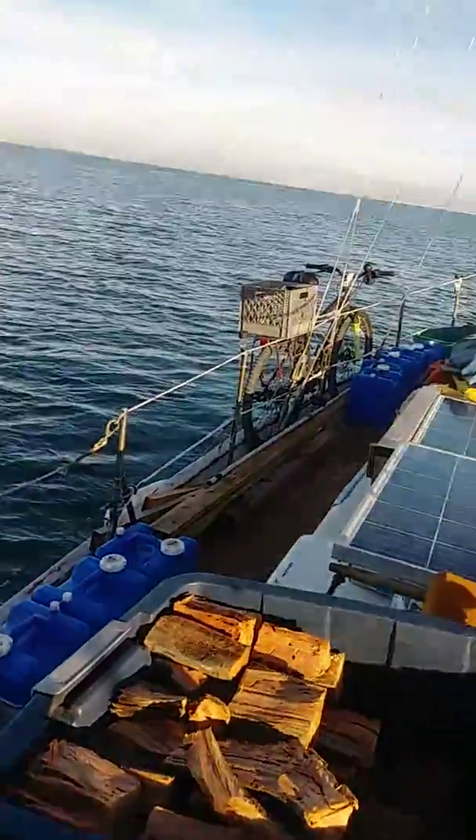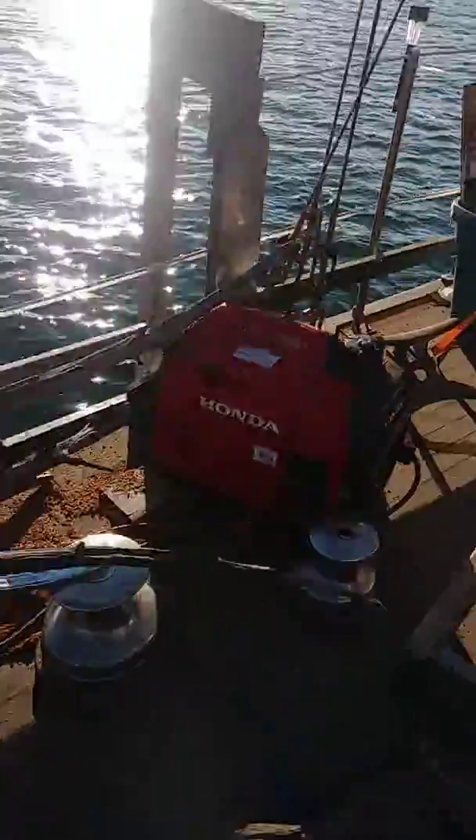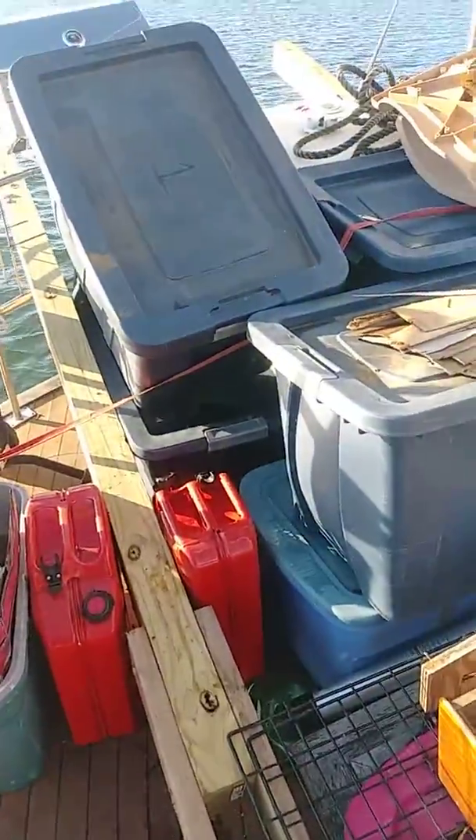We got some water on board — we filled up water the other night, on this side anyway. We got more down below. So we're straightening up, a little sun shining. We brought back another load of wood. I have a video from earlier — I'll publish that first. This will be the second one.